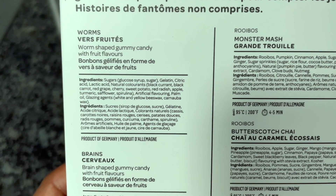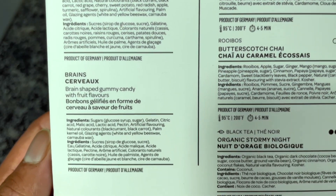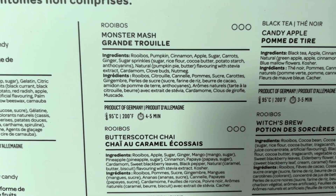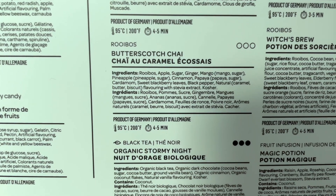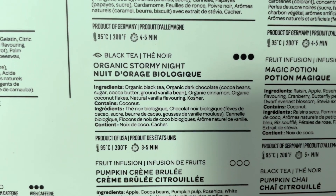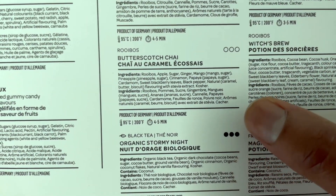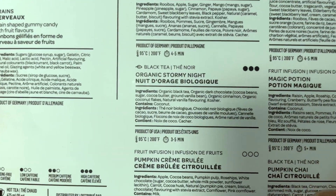We've got Worms, which is a worm-shaped gummy candy with fruit flavors. We've got Brains, which is a brain-shaped gummy candy with fruit flavors. Monster Mash, which is a rooibos blend. Butterscotch Chai, which is also a rooibos blend. And Organic Stormy Night, which is a black tea blend. The dots represent caffeine levels — no caffeine on the rooibos blends, but three dots on Organic Stormy Night.